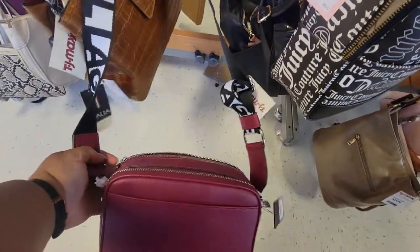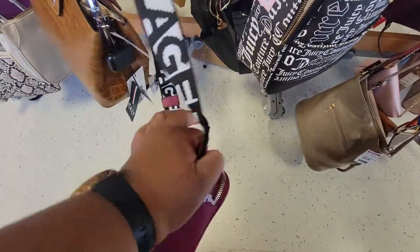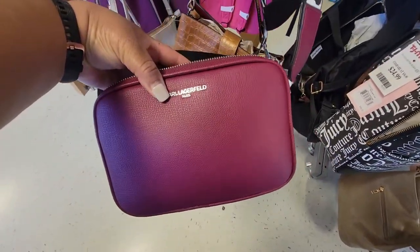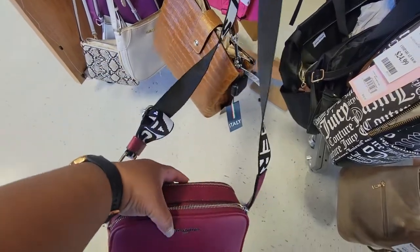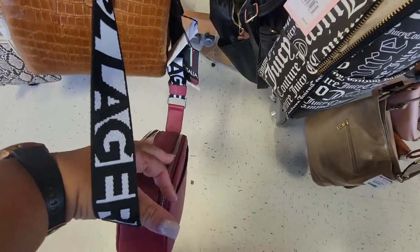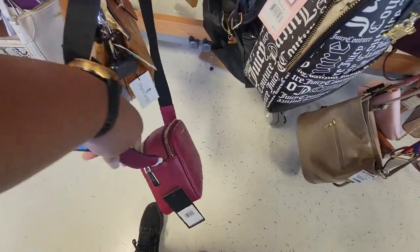For this Carl Lagerfeld, the color out here is different — it's like a berry. And then look at the little strap right here. This bag is $50.